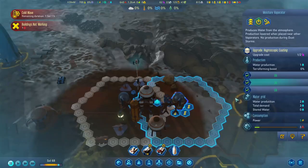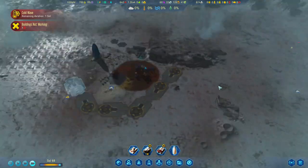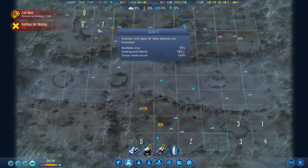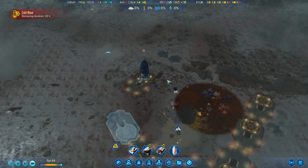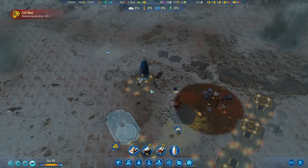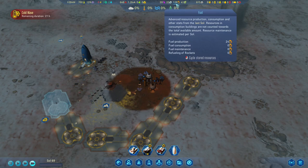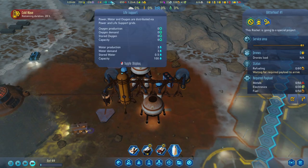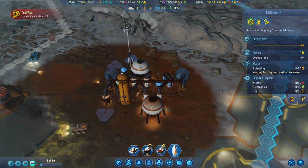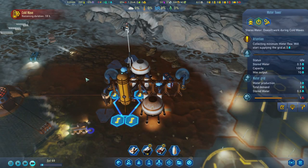Let's stay focused on our priorities first. Is the meteor shower done? I think it is. So once this mission is done and the rocket gets back, we're going to send it out again to capture more meteors. Our fuel bank is starting to build up now. We have upgraded — so water production is now at three, which meets the demand. And once the cold wave is done, we are going to produce one extra water which we can store.